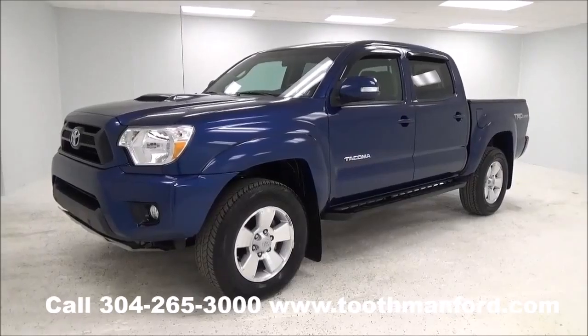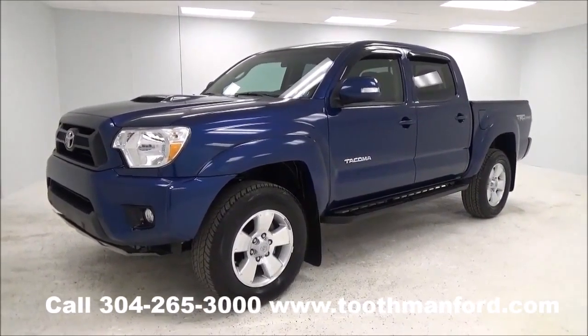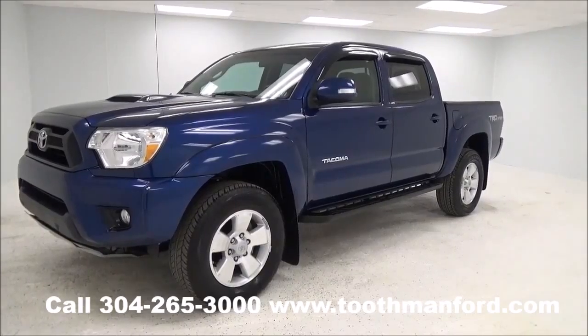Hi, everyone. It's Rachel with Toothman Ford. You need to visit us at ToothmanFord.com. You don't want to miss this — it's a 2015 Toyota Tacoma TRD Sport model.